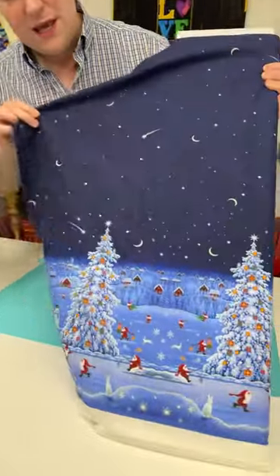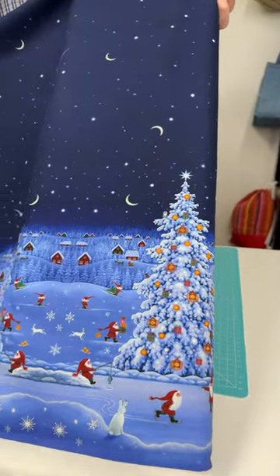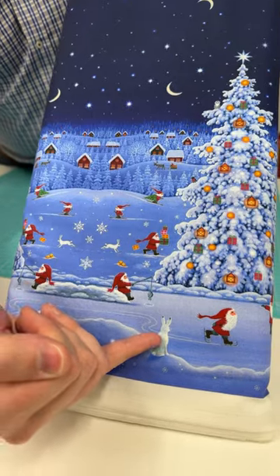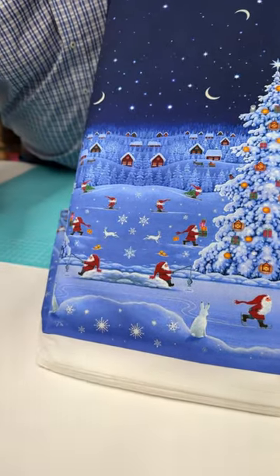You can see here the starry sky at the top and then these gorgeous wintery scenes at the bottom, and you're even seeing some of the Forest Friends making an appearance too.